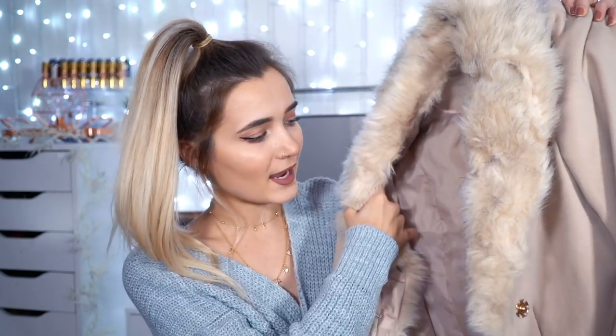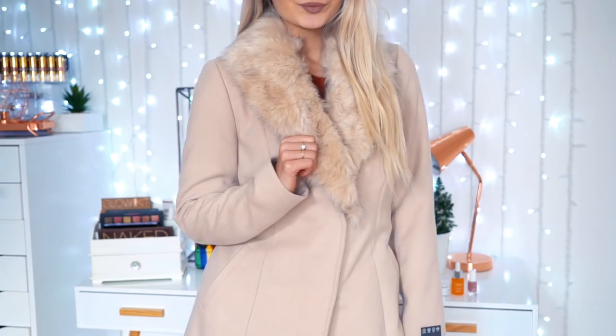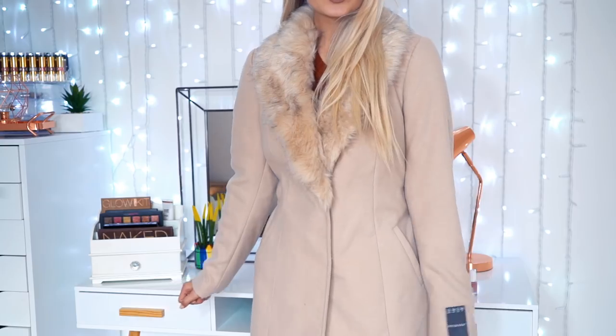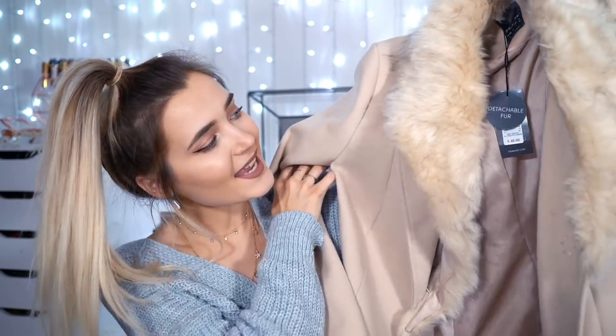This next item is quite expensive for Primark — I've never bought anything this pricey there before. It's a really pretty long beige coat and it cost me £40, which is pricey for Primark. But when you think about it, coats like this are always so expensive, and it's actually really good quality material with a lot of weight to it. Obviously the lining is faux fur and it's so soft. I got it in the smallest size, size 8, because these types of coats are usually quite big on me.